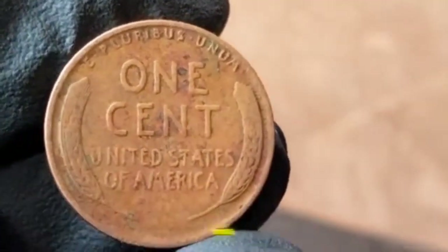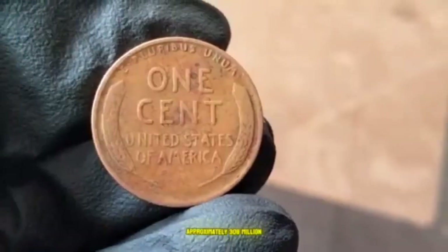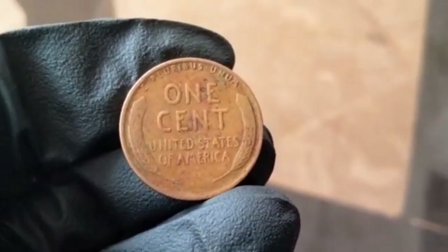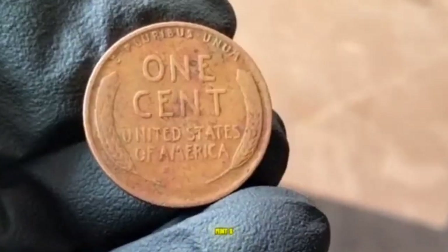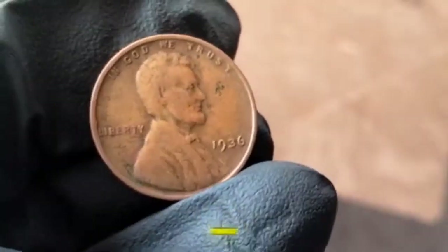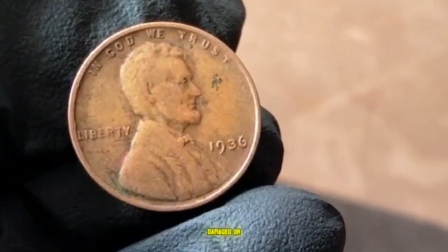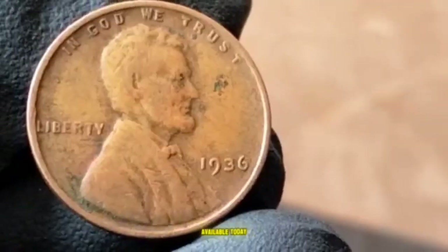The mintages are: Philadelphia mint approximately 309 million, Denver mint approximately 40 million, and San Francisco mint approximately 29 million. While these numbers seem high, many of these coins were lost, damaged, or melted down over the years, reducing the number of well-preserved examples available today.